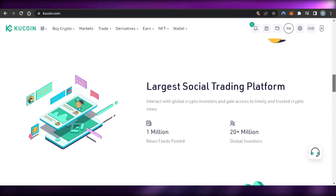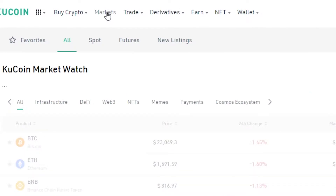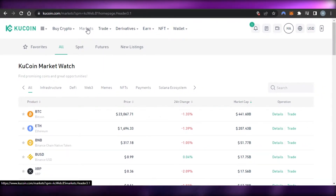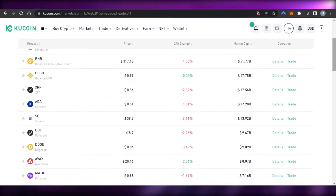Here we have KuCoin, and I'll show you how we can trade and buy Cardano. I'm going to go directly to the Markets section, because that's where we'll find ADA. Cardano is a coin that is available and is one of the very well-known coins with good value. It's not quite as famous as Bitcoin or Ethereum, but Cardano has its place and is a potential coin to explode in the future.